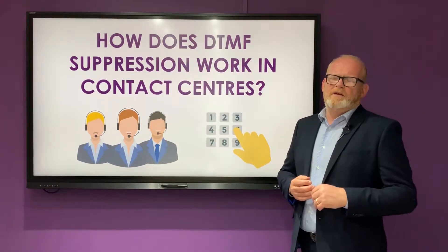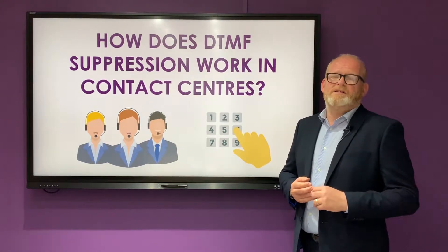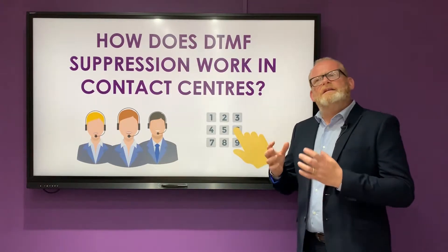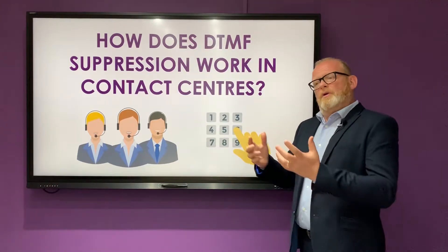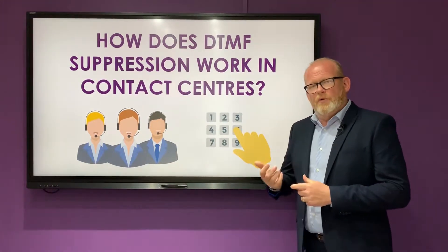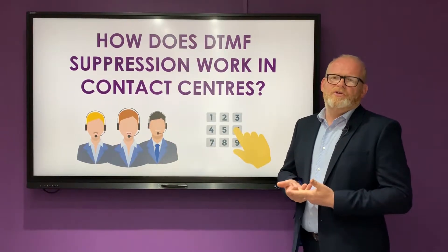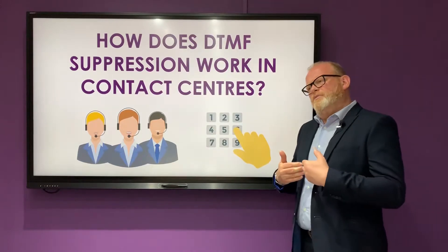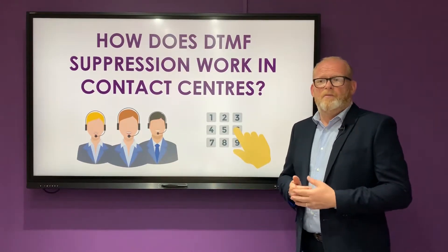We've found that over the last three to five years this has become more and more necessary. The journey for the customer — that section of client that needs to be treated traditionally — but in the modern times with fraud and card theft, we felt it was vital that we secured that data for that customer, but also that it protected your agents from the risk of hearing card data.